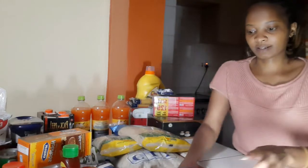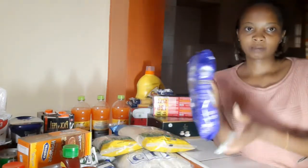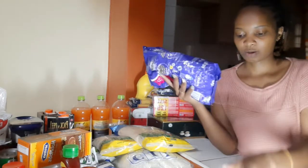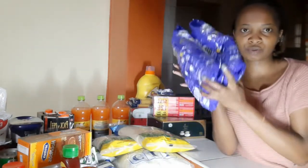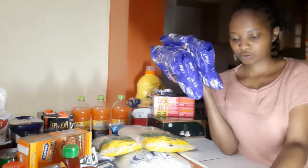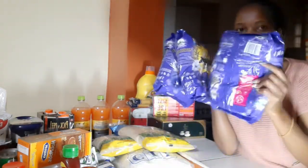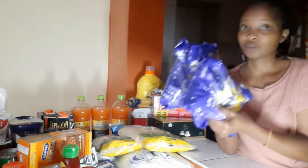I have the Sunlight wash powder. This one also had an offer — you are buying two at around 240 something and you get one free. Two one-kg packs and get one free. That's another way of saving: you go for offers.